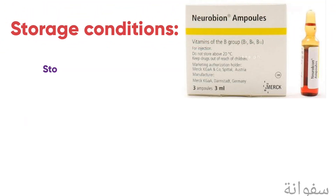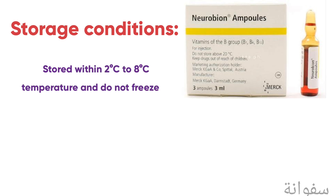Regarding storage conditions, Neurobion should be stored at 2 to 8 degrees Celsius and must not be frozen.